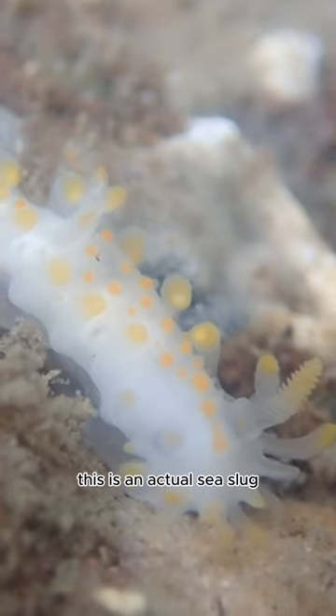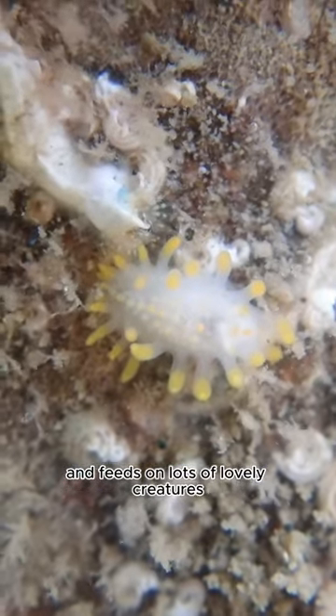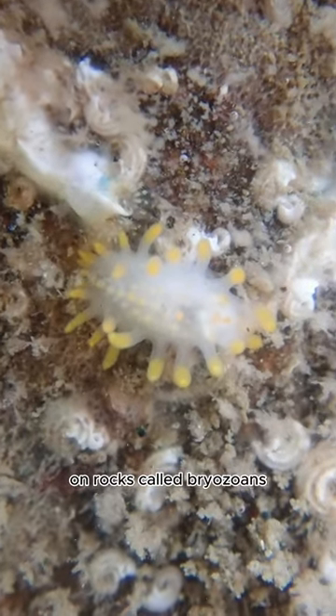This is an actual sea slug. It's bright yellow and really awesome, and feeds on lots of lovely creatures that are teeny weeny on rocks called bryozoans.